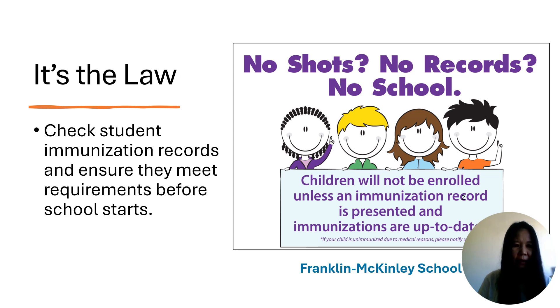Please remind parents that this complies with California state law. It is our responsibility to ensure compliance. This poster can be displayed at the school front office and enrollment center. Hover over the carousel to view the poster in your preferred language.